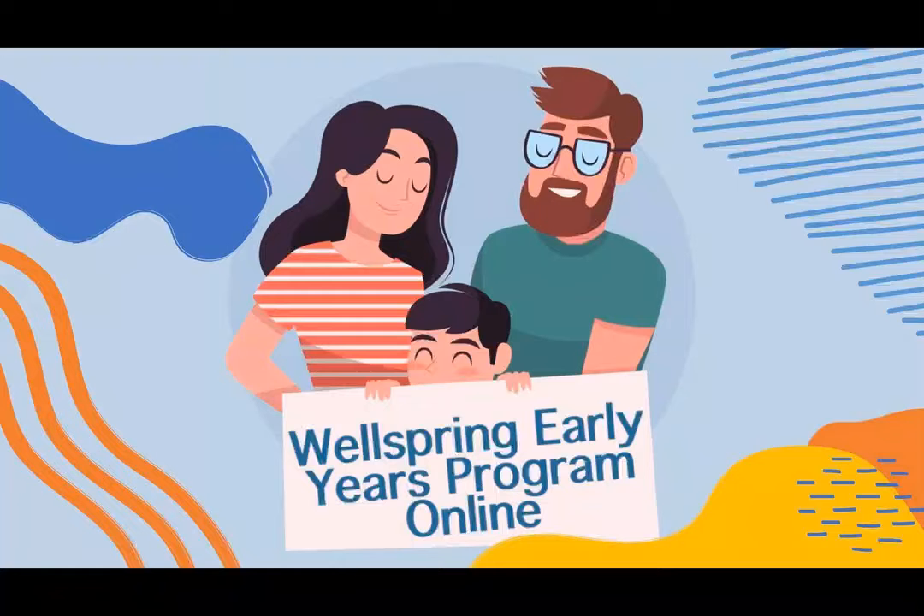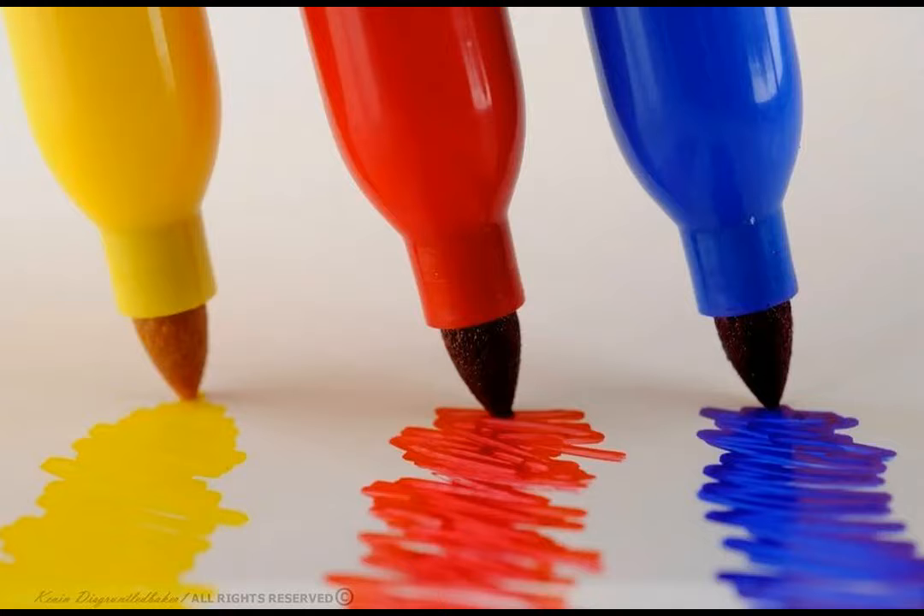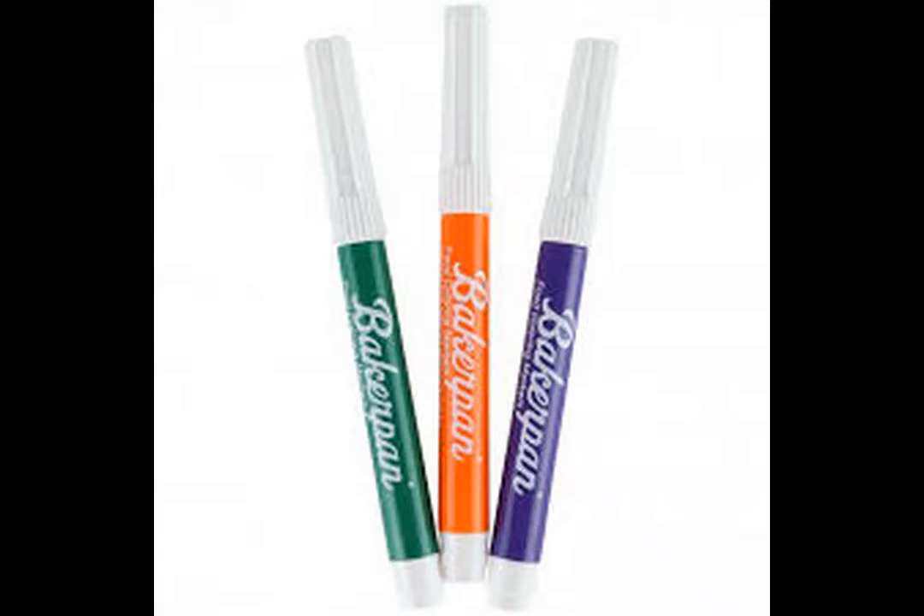Hi everyone and welcome to another Wellspring Early Years Program virtual circle time. This week's theme is crazy colors. For our circle time today, you will need six pieces of paper, and markers, crayons, or colored pencils in the primary colors — red, blue, and yellow — and the secondary colors — purple, orange, and green.